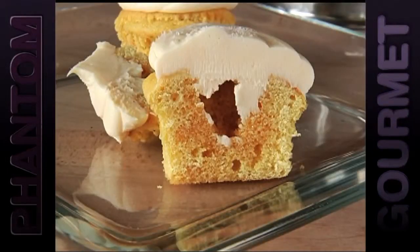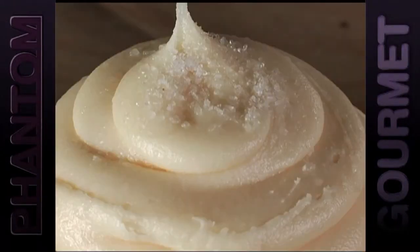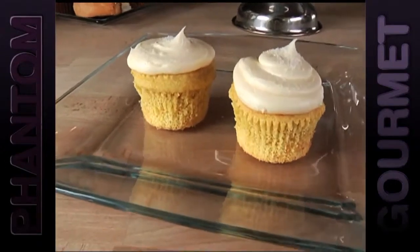The salted caramel is a vanilla cupcake with pure caramel filling — and they don't buy their caramel, they make their own — topped with a caramel flavored buttercream sprinkled with sea salt. It's just a perfect little pick-me-up.